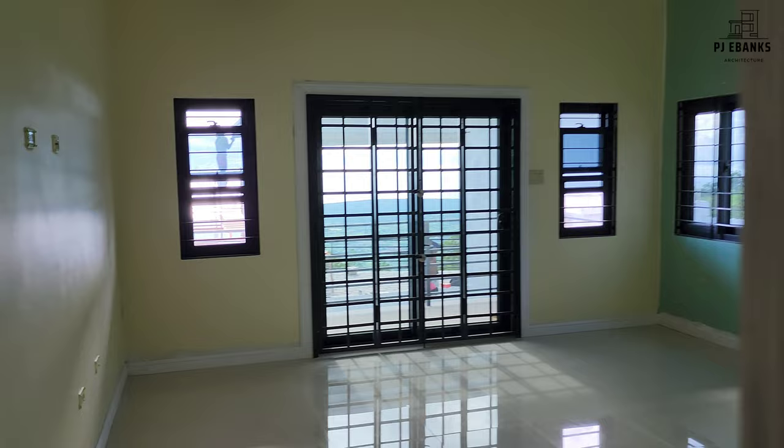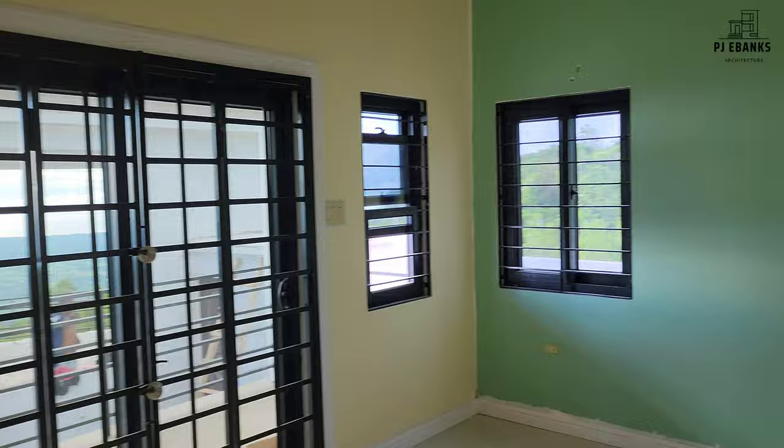So let me take you to the bedroom. This is the master bedroom on the ground floor. We have the tray ceiling, recess lighting, and high ceiling. We have the crown molding.